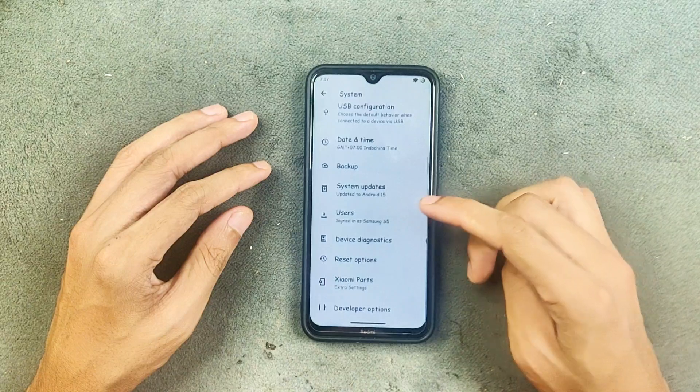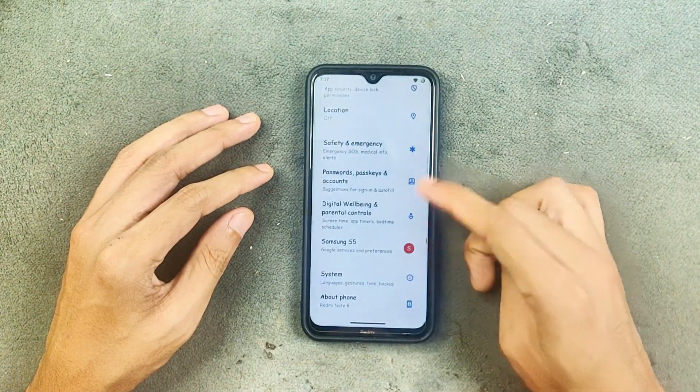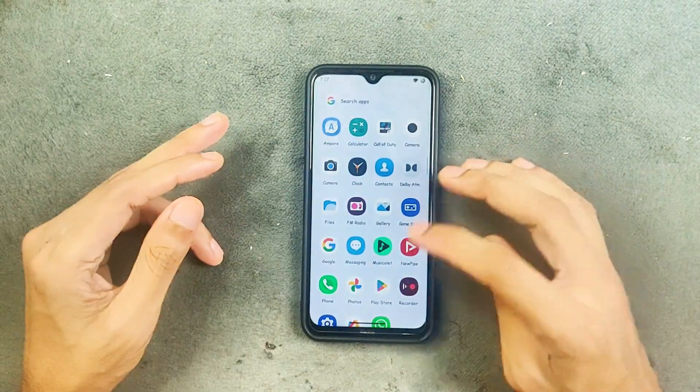In the system settings, we get a few things — the Xiaomi Parts option is also available. That's all about the settings UI.